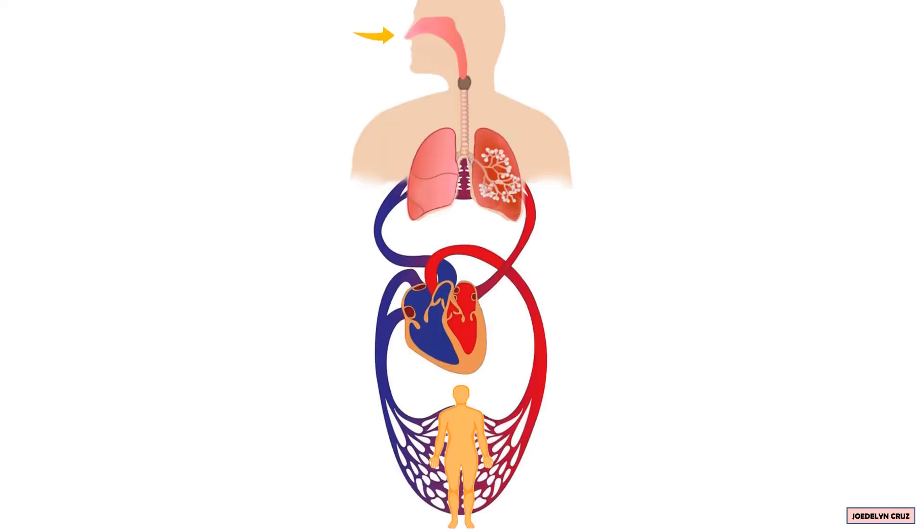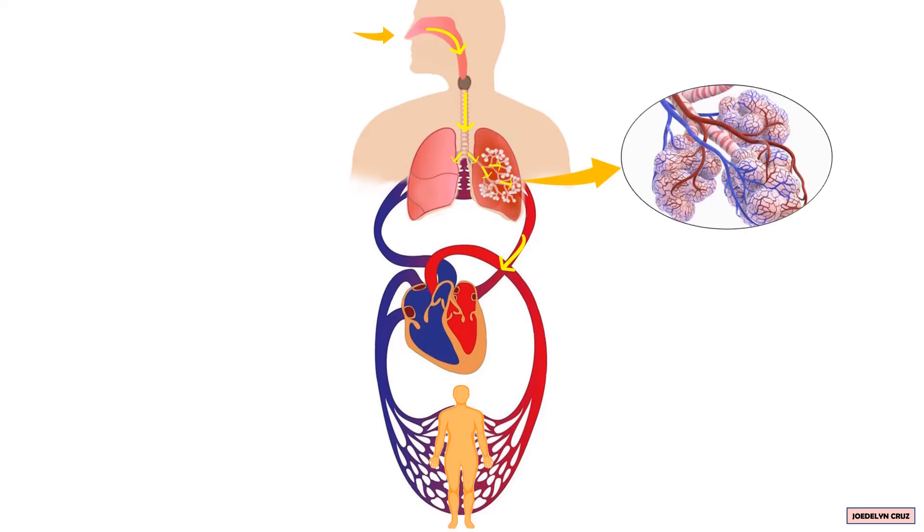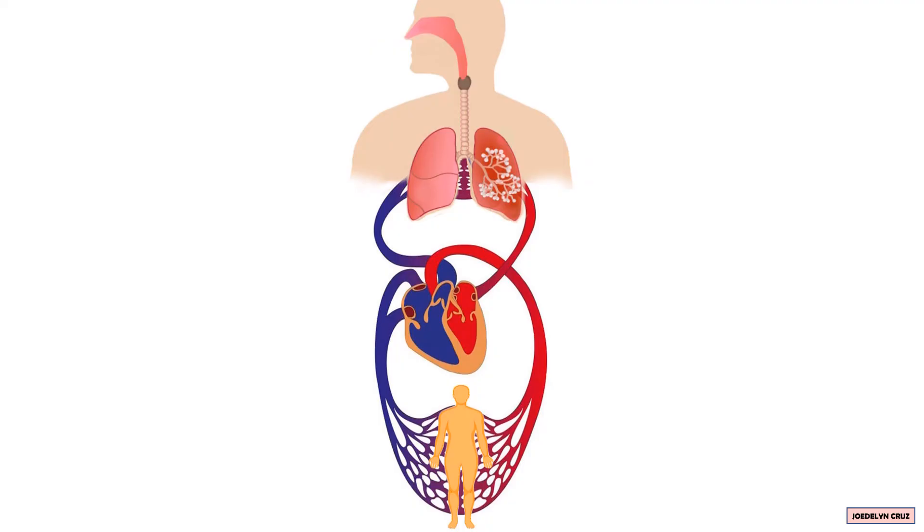In summary: as you inhale, air with oxygen enters your nose and moves through the pharynx, larynx, trachea, bronchi, bronchioles, and alveoli. The alveoli pass oxygen to the blood. The oxygen-rich blood enters the left atrium, flows to the left ventricle, and is pumped out to different parts of the body through the arteries. The cells use the oxygen and release carbon dioxide. The carbon dioxide-rich blood moves back to the heart, enters the right atrium, and is pumped back to the lungs. The alveoli receive carbon dioxide from the blood, which then moves up through the bronchioles, bronchi, and trachea, and flows out of the nose as you exhale.